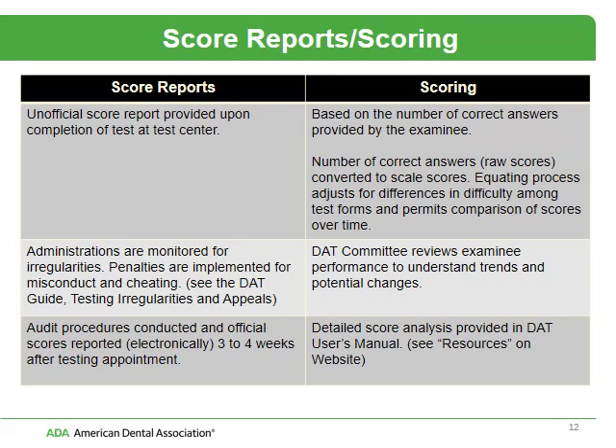Regarding score reporting and scoring: when you finish your testing appointment, you will get an unofficial score report at the test center. If you have any problems with that, you can call our office and staff will provide you with the unofficial report. We do review all of our test administrations for irregularities, and there are penalties for misconduct or cheating. Once we receive the scores, we audit them, and then your official score is reported electronically to the institutions you indicated on your application, about three to four weeks after your testing appointment.